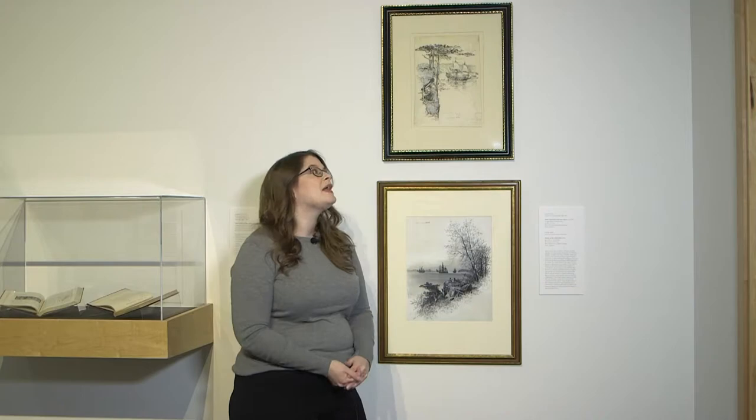Hello, I'm Julia Jessen. I'm a master's student in art history and museum studies here at Syracuse, and I curated the show Making History, Justifying Conquest, Depictions of Native Americans in American Book Company Textbooks.